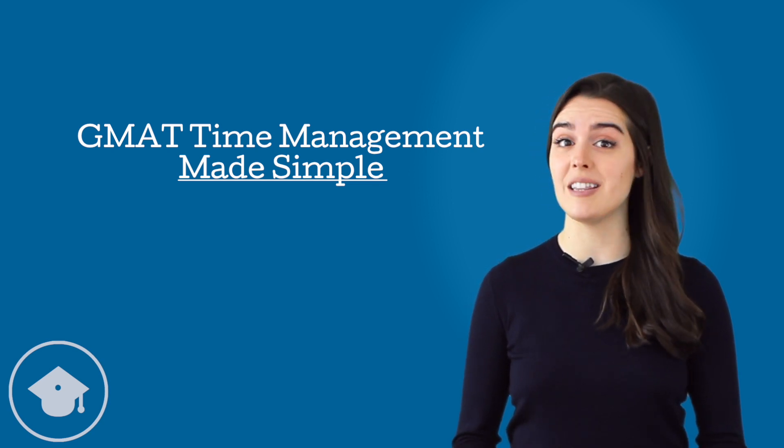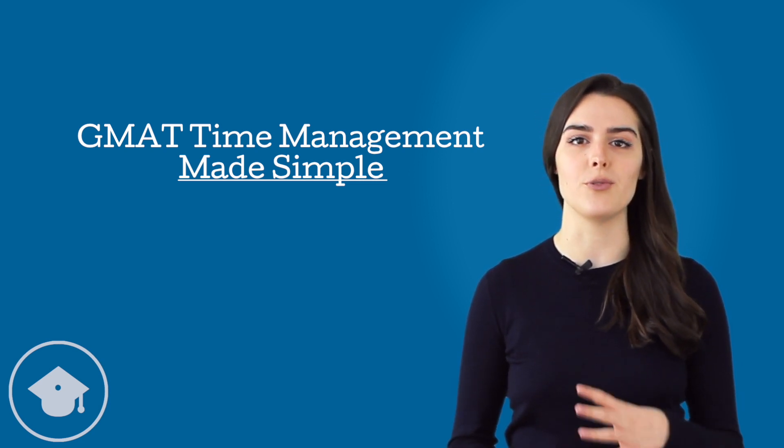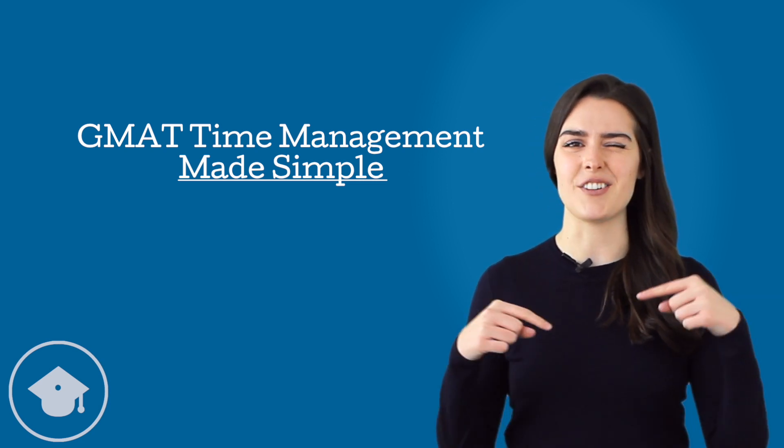As always, if you like this video, you can hit the button to subscribe and feel free to head over to our blog for even more great GMAT content. Links are in the description.